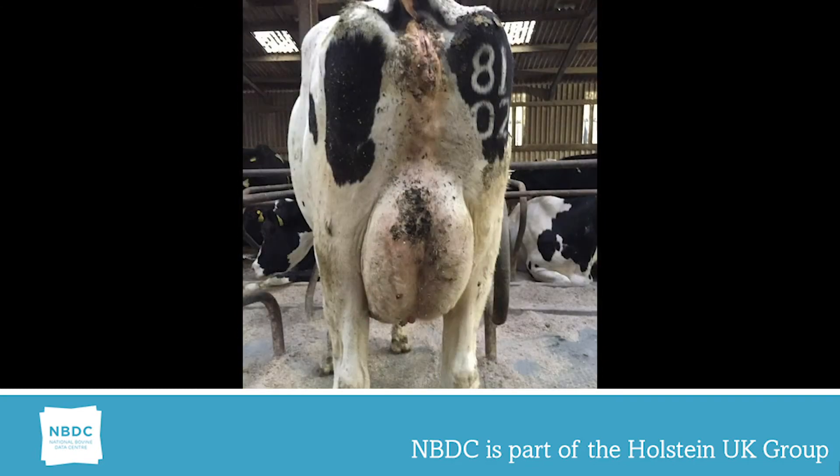The heifer in the second photograph shows an improving picture. She has a rear udder height linear of five. Note how the mammary is beginning to be held behind the cow.